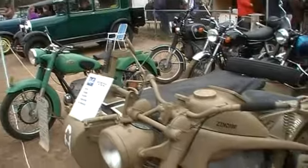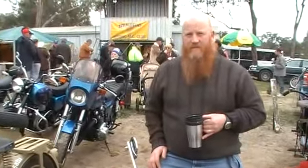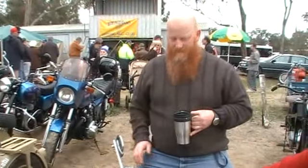It has high and low range, four speed. And it has reverse gear. Alright mate, thanks. No worries. That's it.